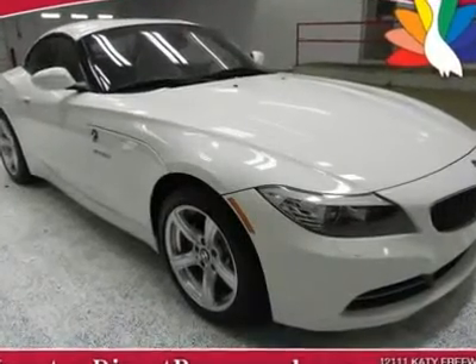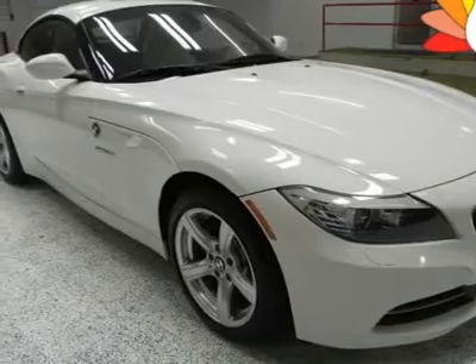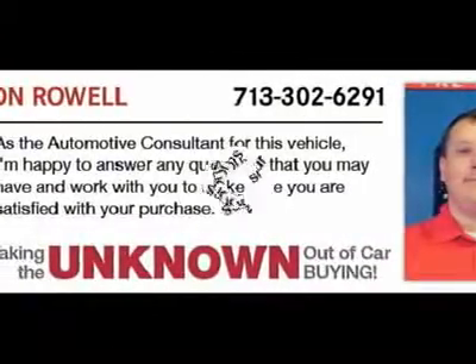You must see this white 2011 BMW Z4. This vehicle is powered by a gas 3.0L V6 engine that gets a respectable 18/28 MPG.